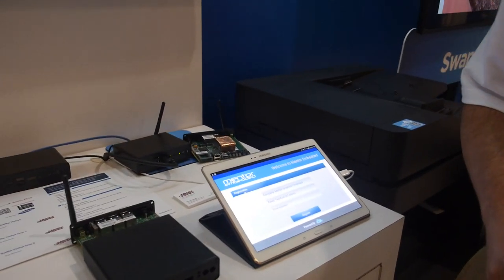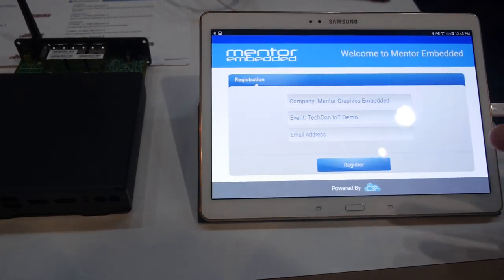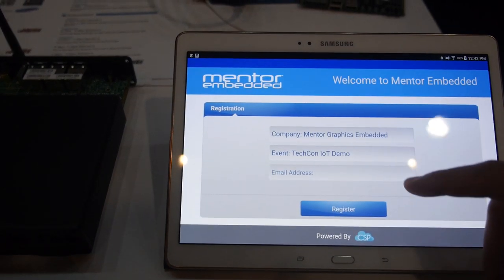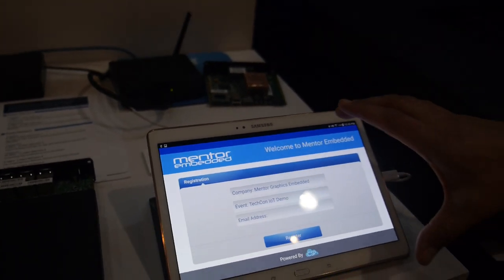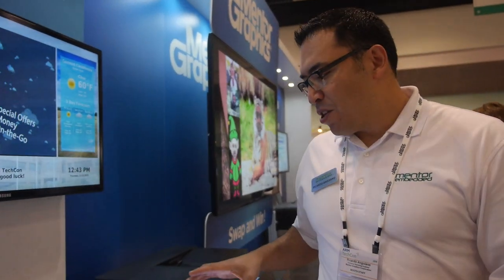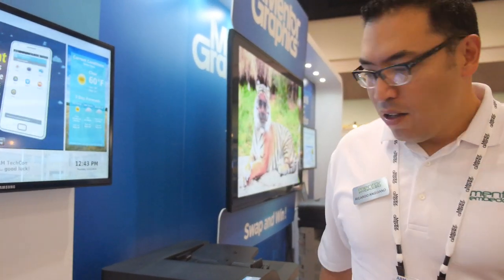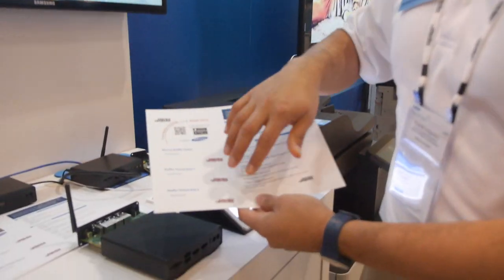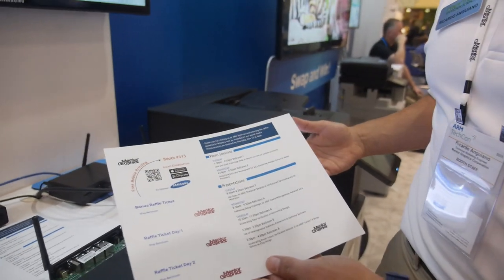This right here is part of a kiosk or registration system where you would enter your email address and register — something like a hotel kiosk. This tablet is connected to the cloud and connects to our services. That information then gets fed to the gateway, which knows there's a local printer, and so we end up with raffle tickets and printed presentations as the result of the registration process.